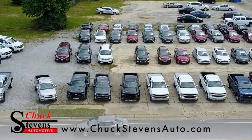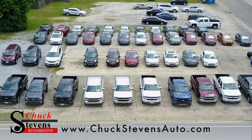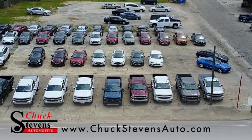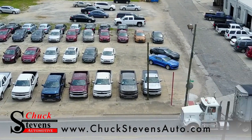Hey, it's Chuck Stephens. We're out here on the lot looking around, and as you can see, we have quite a bit of inventory. Matter of fact, we have 27 total acres of new and pre-owned inventory, and it really just depends on what you're looking for.